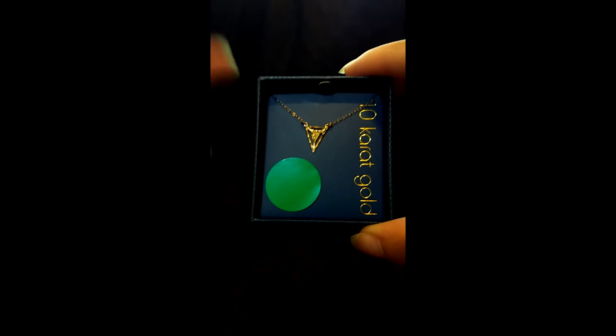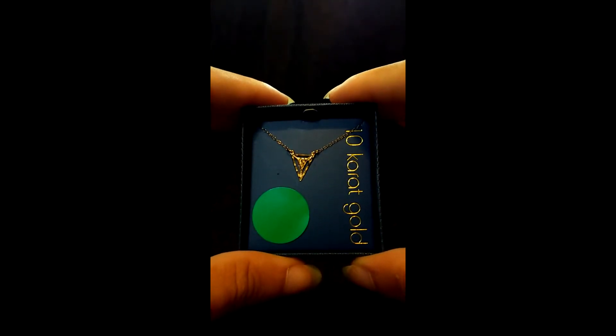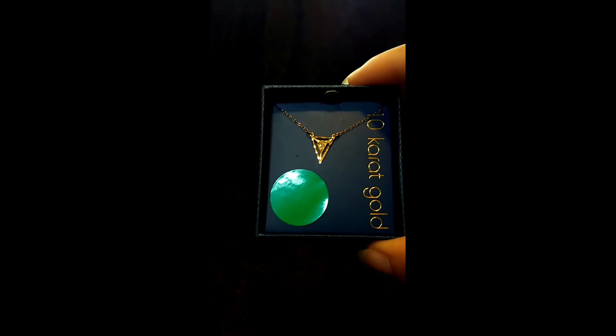I was passing a Kmart and just on a whim decided to go in and look at the jewelry. There's actually a Kmart that's closer to me — I should probably go there and see if I can get more of these. But I purchased not one...